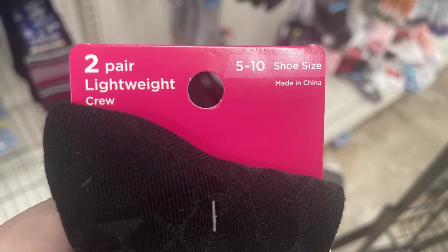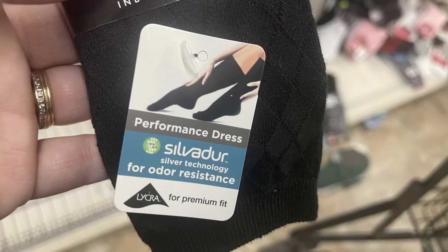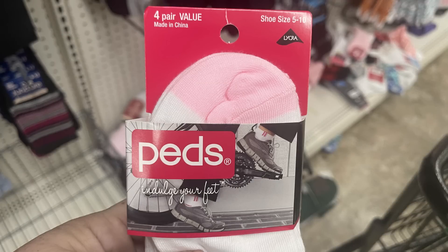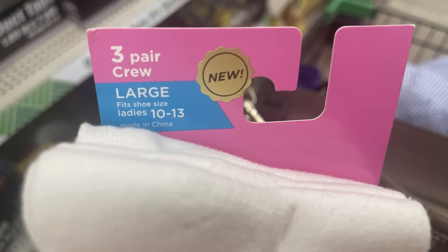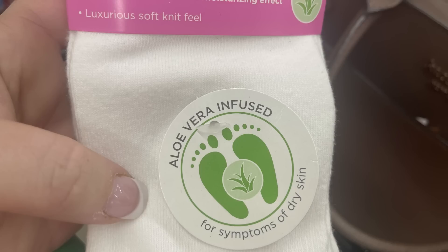Here's what they look like closer up. Then we've got the decorative pair — it has a crisscross pattern on the side and these are also odor resistant. I believe you get two pair in that packet. Then there's the peds no-show socks — you get four pair in this packet for a dollar twenty-five. And the three-pack of crew socks fit shoe size 10 to 13. They're the Medi Peds for symptoms of dry skin and they are infused with aloe vera.